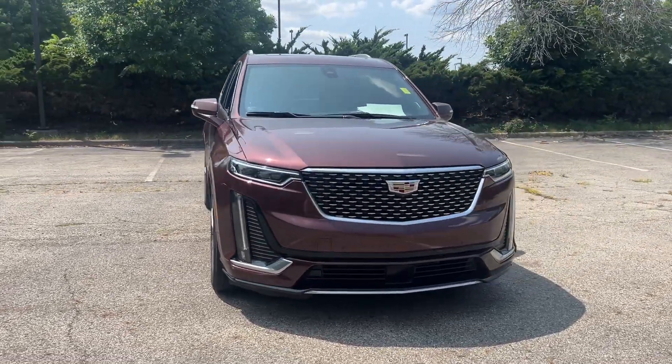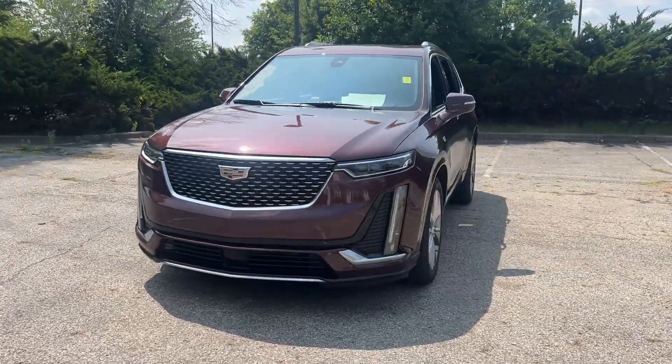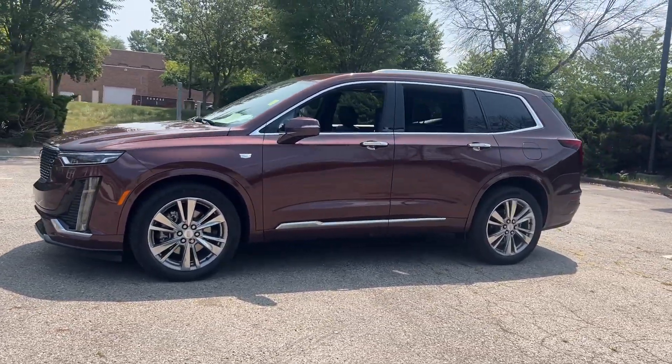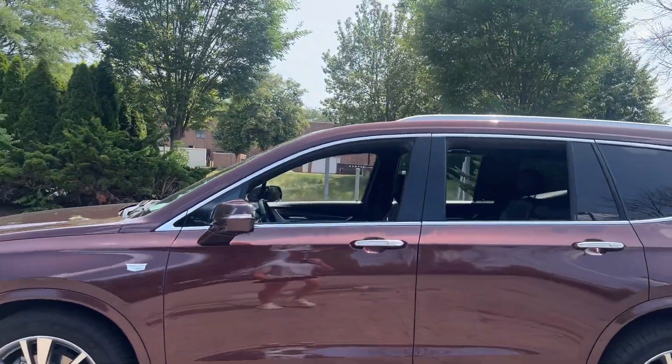Your next car could be the 2023 Cadillac XT6. With less than 45,000 miles on the odometer, this vehicle stands out from the rest.